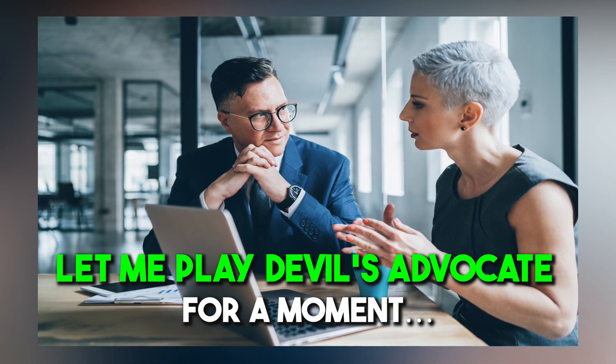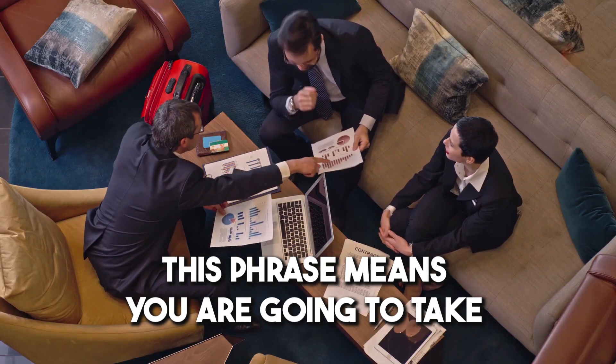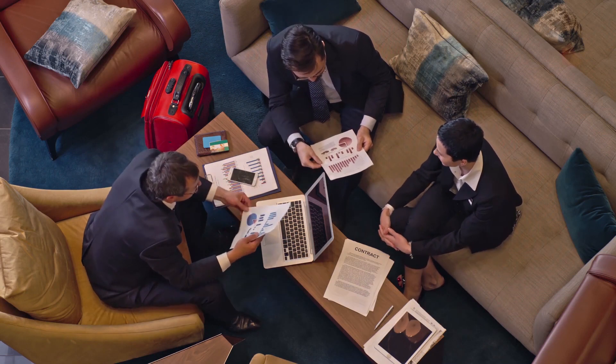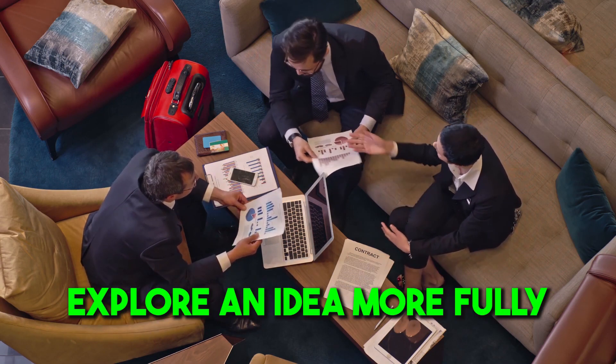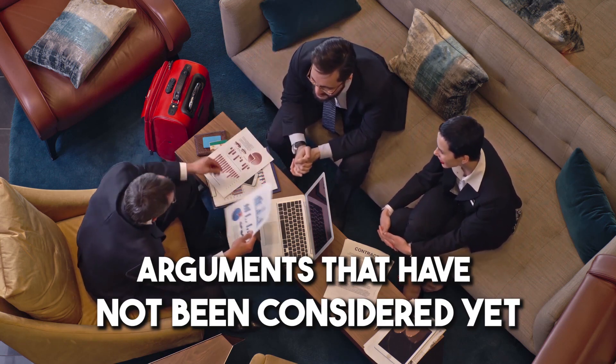Number thirteen: 'Let me play devil's advocate for a moment.' This phrase means you're going to take the opposite view or position to one that's being presented. You might use this when you want to explore an idea more fully or if you feel there are arguments that haven't been considered yet.